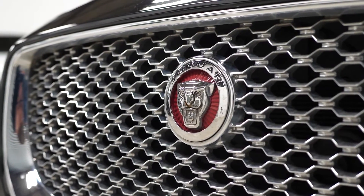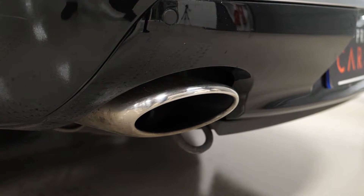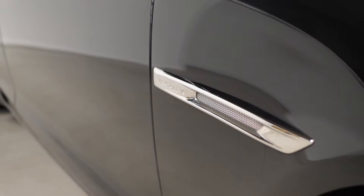These Jaguar XJ Saloon Portfolio models do come with a long list of inclusions as standard, which would be optional inclusions on lots of other models Jaguar make.